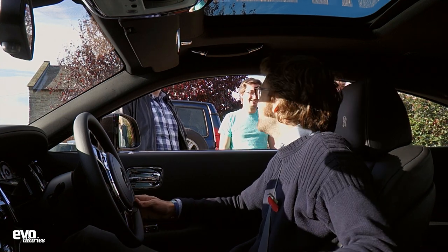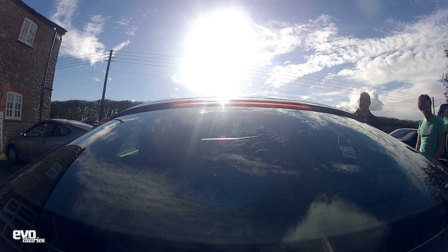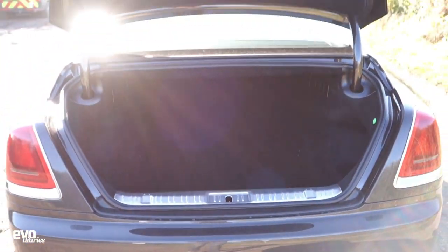I could get used to this. Fit the bike in the back somewhere? Right, I'll go find somewhere to park it now - that's the only trouble, isn't it?